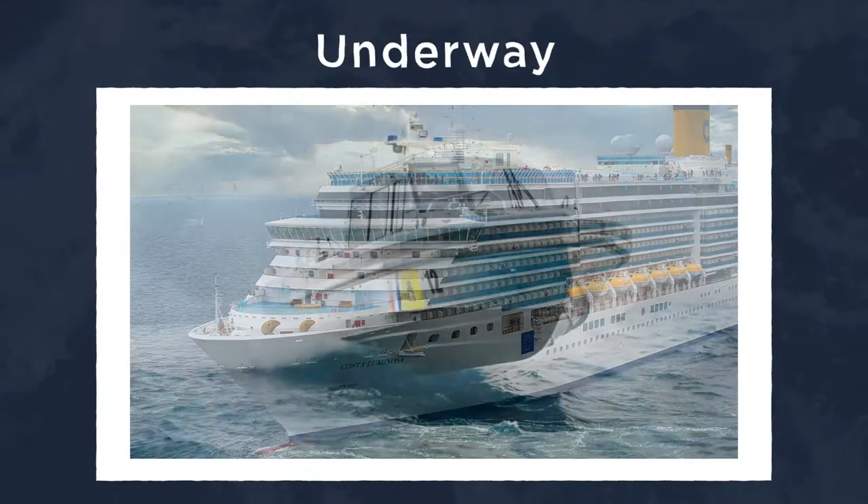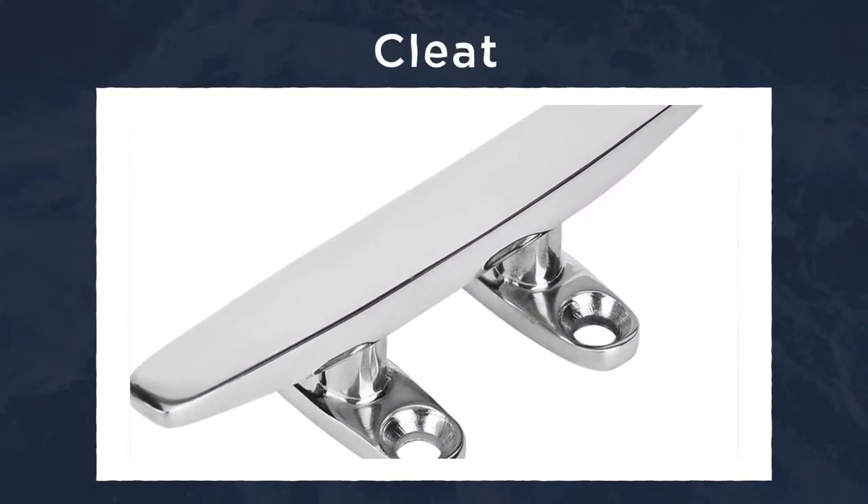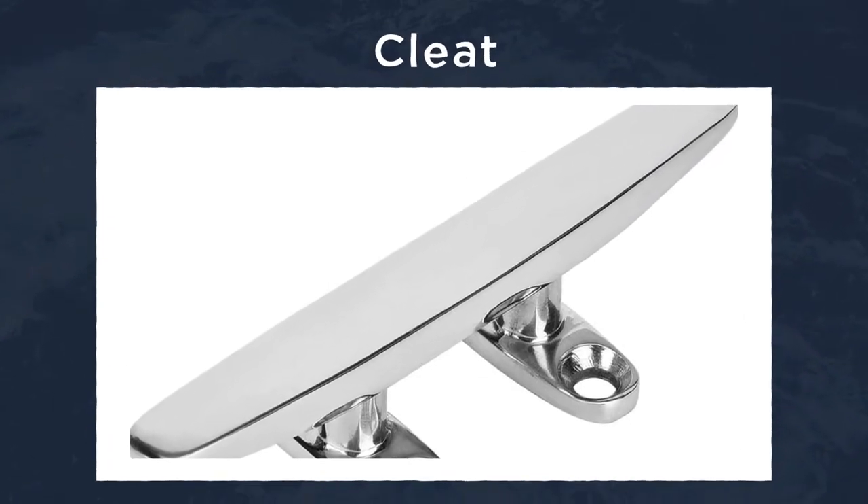Underway means a boat is floating, drifting, or using the motor. A cleat is a metal fastener used to tie up a dock or anchor line. There are also many ways to tie onto a cleat, so learn your knots.